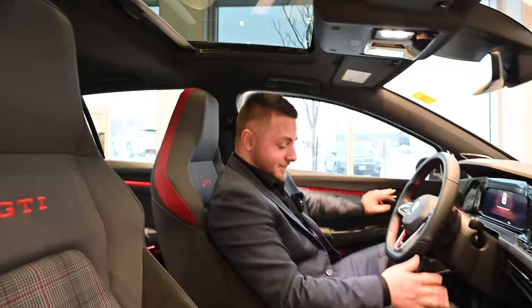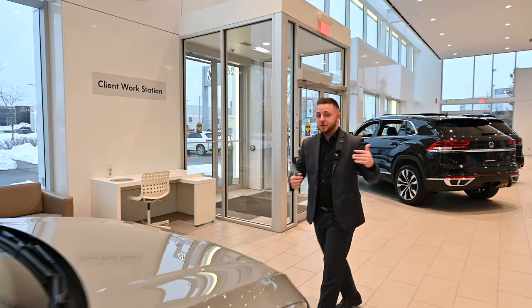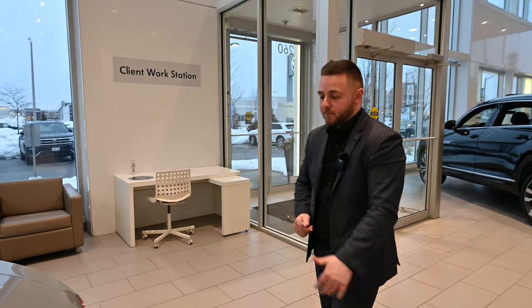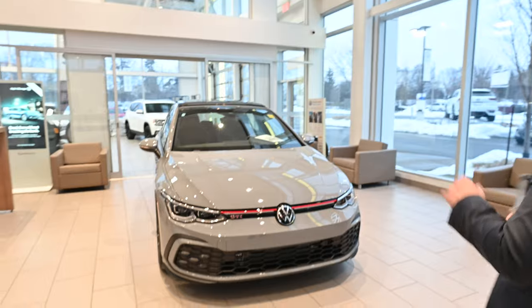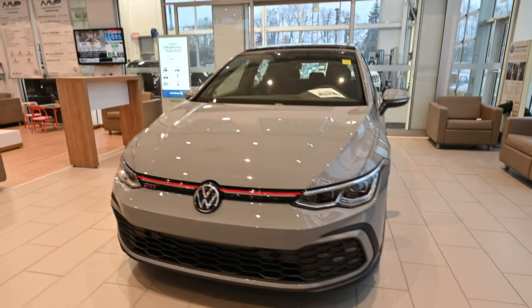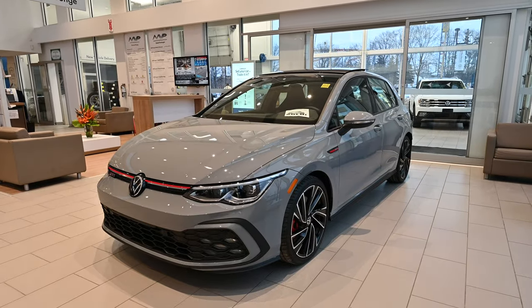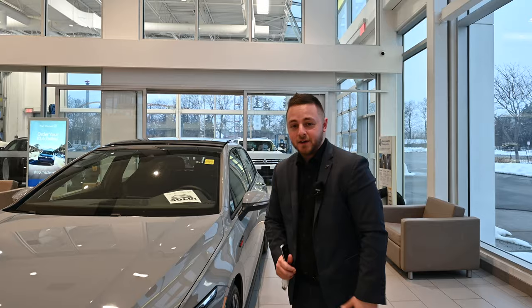I think I should order one for myself! In closing, the GTI is my personal favorite vehicle in the Volkswagen family for all the reasons I've listed, but just the styling alone is something I could stare at all day. You always find something new when you look at these vehicles — especially the side profile, which is really nice. Thanks for watching. My name is Tyler, I work for Maple Volkswagen, the number one volume dealer in Canada. If you have any questions or want to take one for a drive, give me a call or send a text at 416-627-8264. Take care, bye-bye.